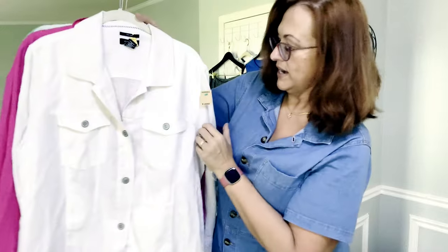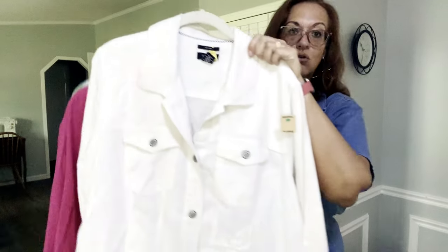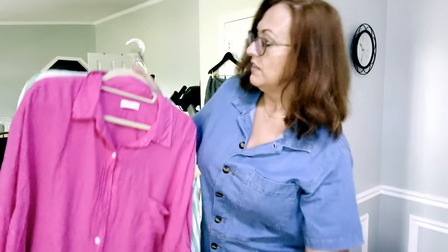Then I found this 100% linen Jones of New York 1X white lightweight linen jacket — almost like a jean jacket but in white linen. It's so gorgeous, perfect for this time of year when you just want light coverage.